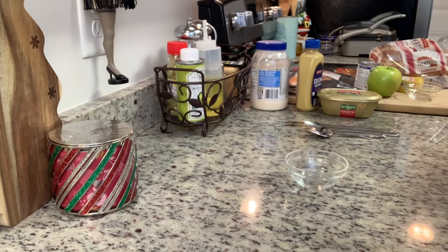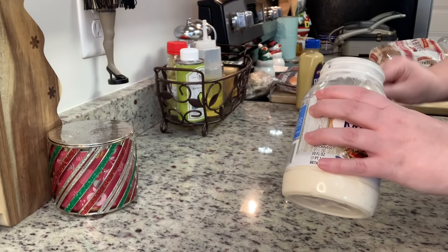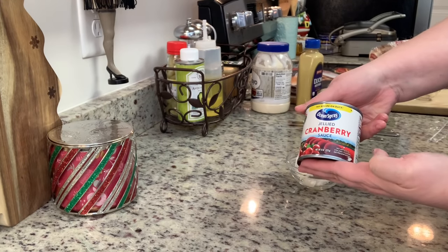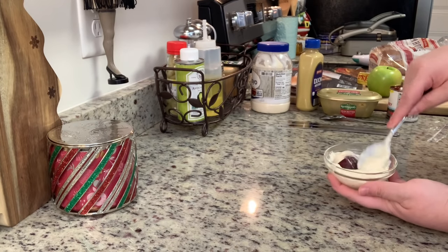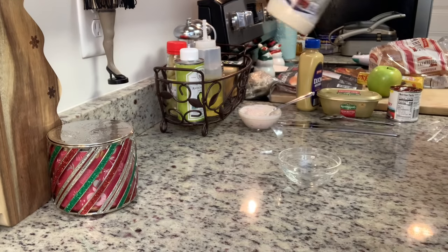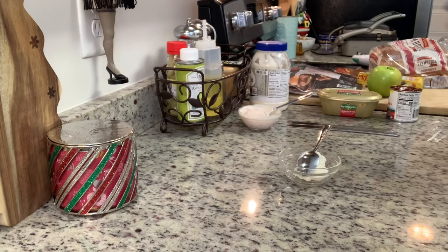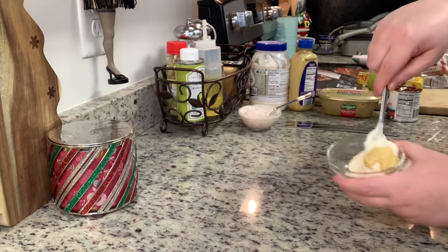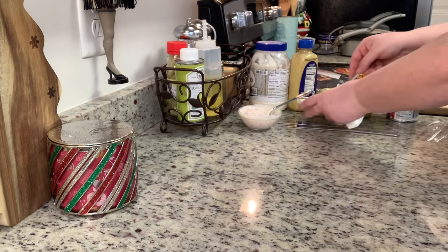I'm starting by making two different condiments. For the first sandwich, I'm making a cranberry mayonnaise — about a tablespoon or two of mayonnaise with a tablespoon of cranberry sauce, stirred until well combined. For the second condiment, I'm making a Dijon mayonnaise — a couple tablespoons of mayonnaise with about half a tablespoon to a tablespoon of Dijon mustard, stirred until well combined.